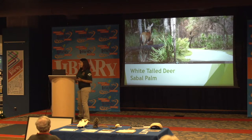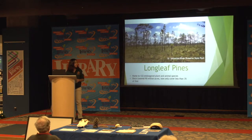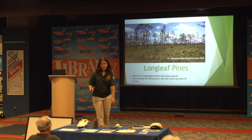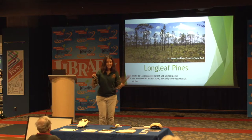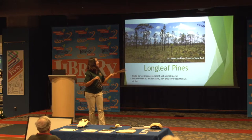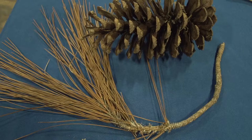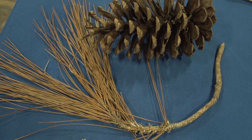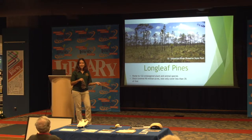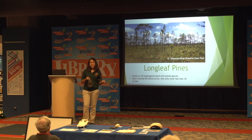Another tree we're probably going to see a lot of in Florida is the Florida longleaf pine tree. We have some of the leaves and cones here. These are everywhere in Florida and they're very important to our ecosystem because they house about 122 endangered plant and animal species. They used to cover about 90 million acres across the southeastern United States, and now they only cover less than 3% of that.